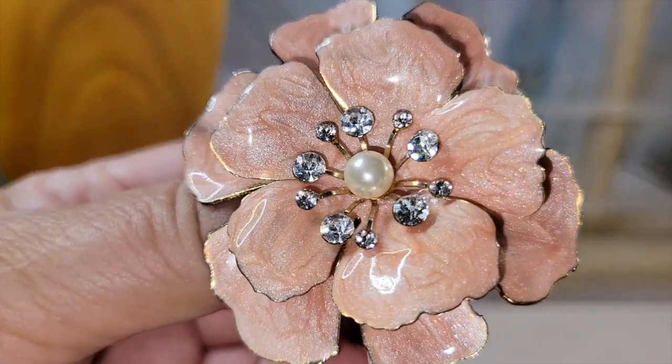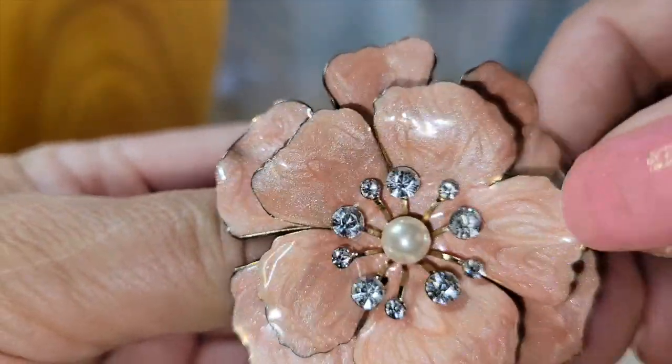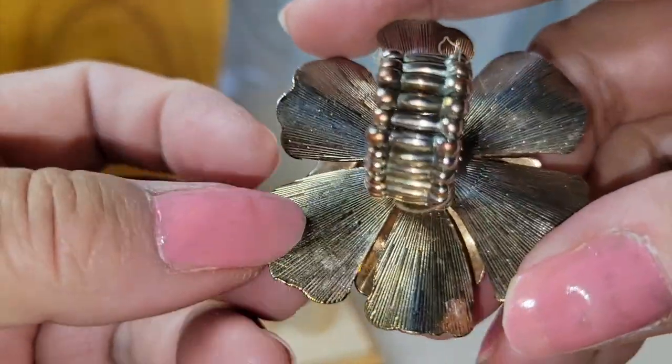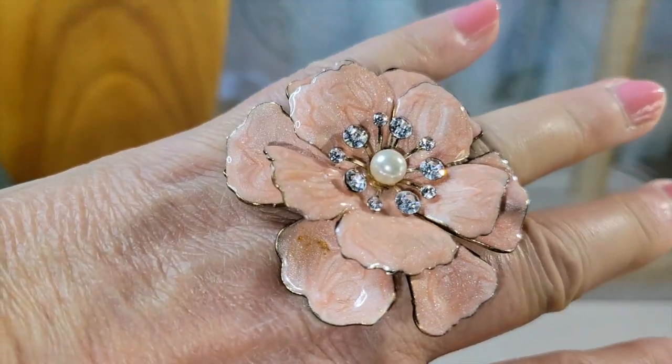Here's a fun ring — kind of a pinky, pearly enamel double flower with rhinestones and faux pearl. This is a ring with an adjustable ring shank, so again this is one size will fit most.